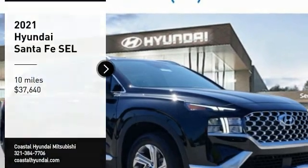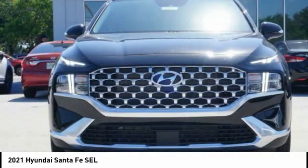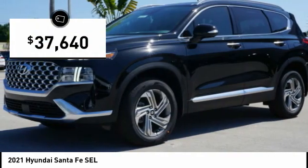We are pleased to show you the 2021 Santa Fe — style, quality, performance, value. Need we say more? And it is priced below $40,000.